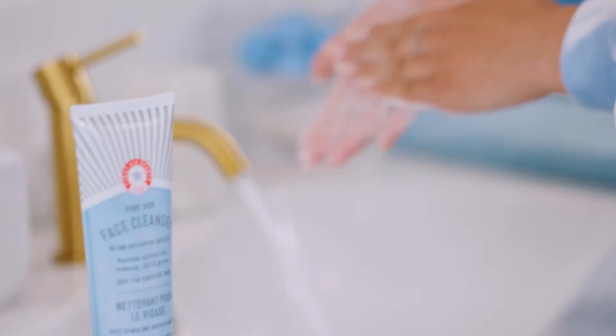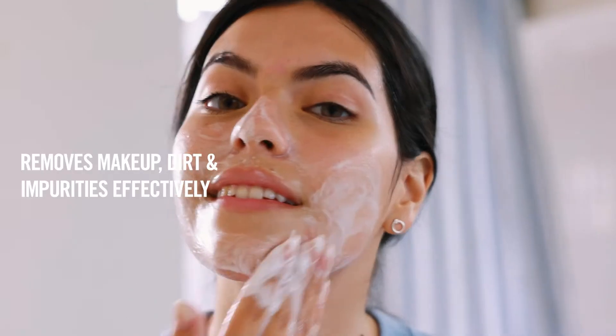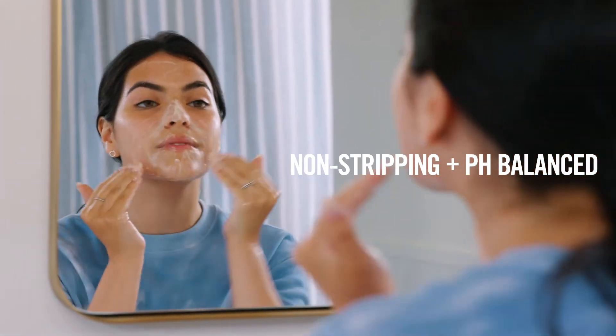It has a super smooth creamy texture right out of the bottle and when mixed with water it turns into this luxurious foam that just feels so good on my skin. The best part about this cleanser is that it completely removes all of my makeup and my skin never feels tight or dry afterwards.